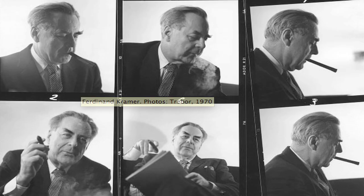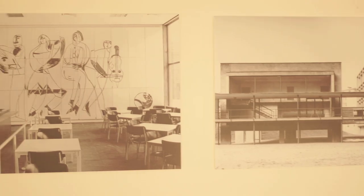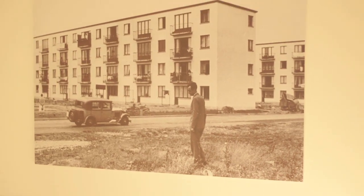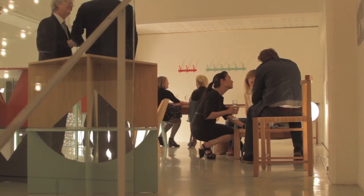He was born in Frankfurt, immigrated to the States, came back to Frankfurt, and in this collection of re-editions of eight pieces we tried to cover those different phases. We are truly thankful to Lohra Kramer, his second wife, and the whole family — there are three daughters also — for putting all their trust in us to develop and market this collection.